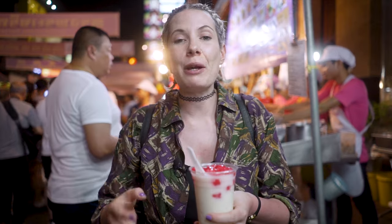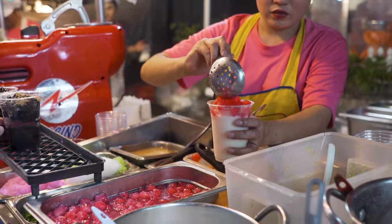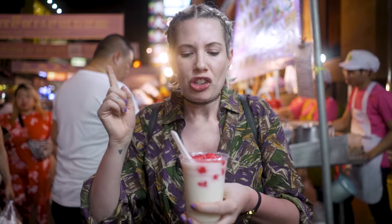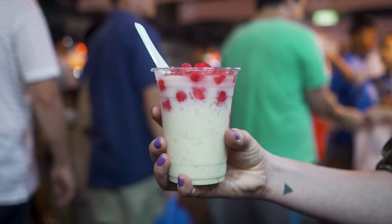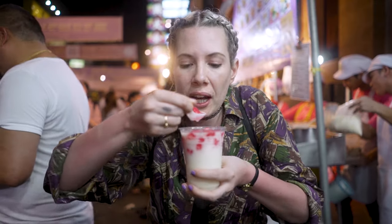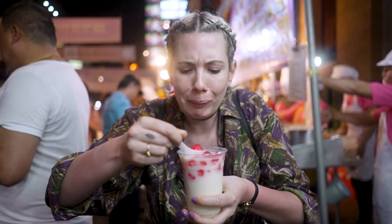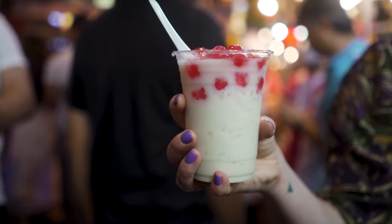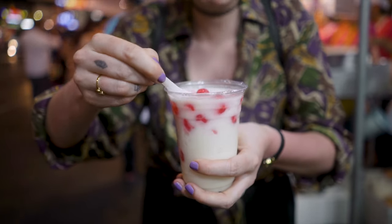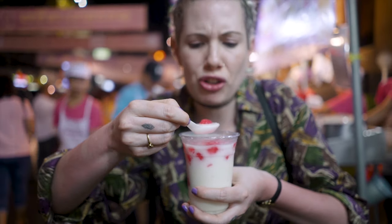The last thing I ate was a little bit spicy, so I wanted to try something refreshing. We came across this dessert stand — everybody was ordering this water chestnut one, so I thought I'd give that a go. It's water chestnuts in coconut milk. I've never seen a water chestnut be pink before. The water chestnut is inside like a pink jelly. It's a bit weird — not bad, just a bit strange.